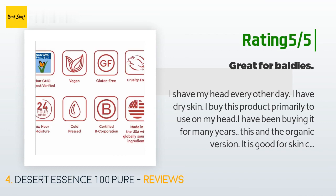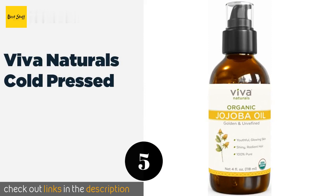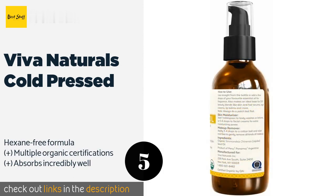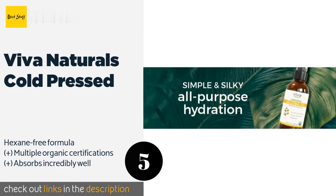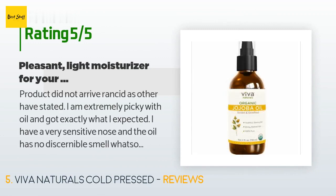The next product on our list is Viva Naturals Cold Pressed. Viva Naturals Cold Pressed has a handy pump dispenser that makes application quick, easy, and a little bit less messy than with droppers. The brand has never been tested on animals, making it a good choice for vegans and vegetarians. The price is approximately $13. There are 4,175 reviews with an average rating of 4.6 stars.